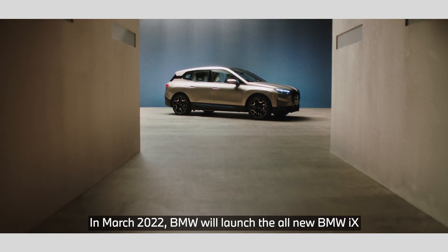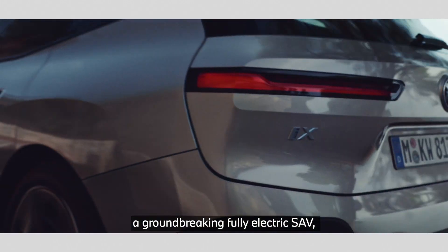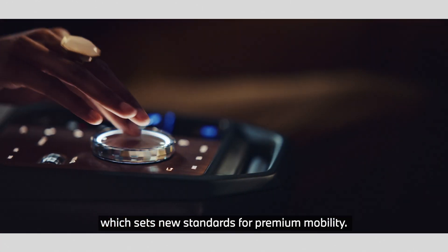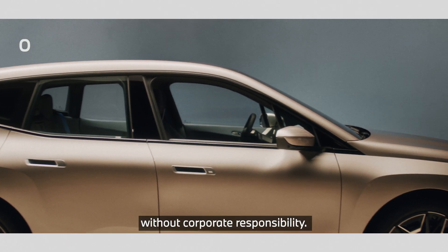In March 2022, BMW will launch the all-new BMW iX, a groundbreaking fully electric SAV which sets new standards for premium mobility. For BMW Group, however, premium mobility is not possible without corporate responsibility.